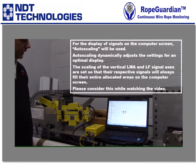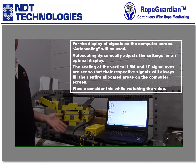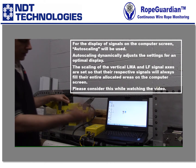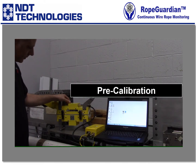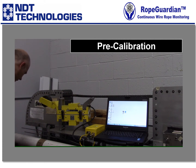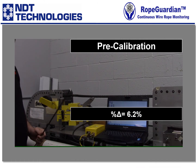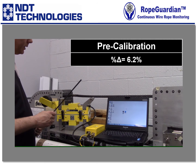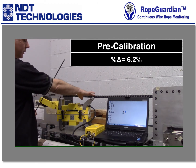Hello, in this demonstration we are going to try to show what a typical inspection might look like. What we have here is our 175L machine with a laptop and a DAC-05. What I'm going to start with is what we call a pre-calibration.